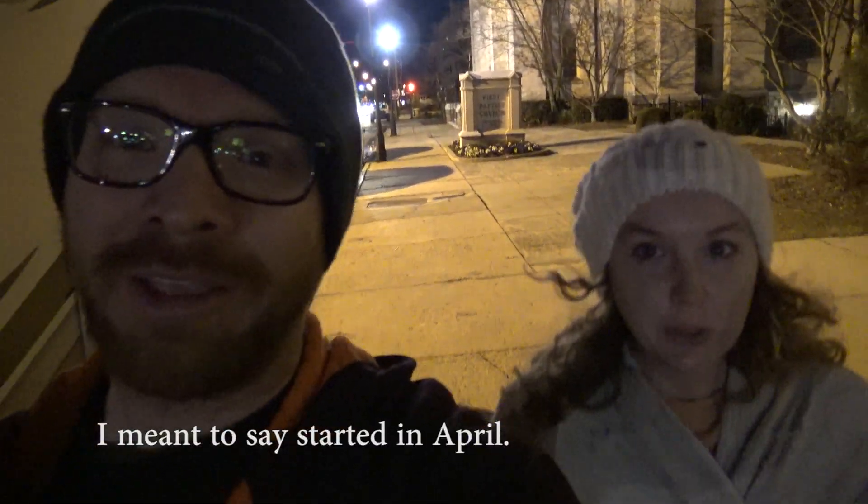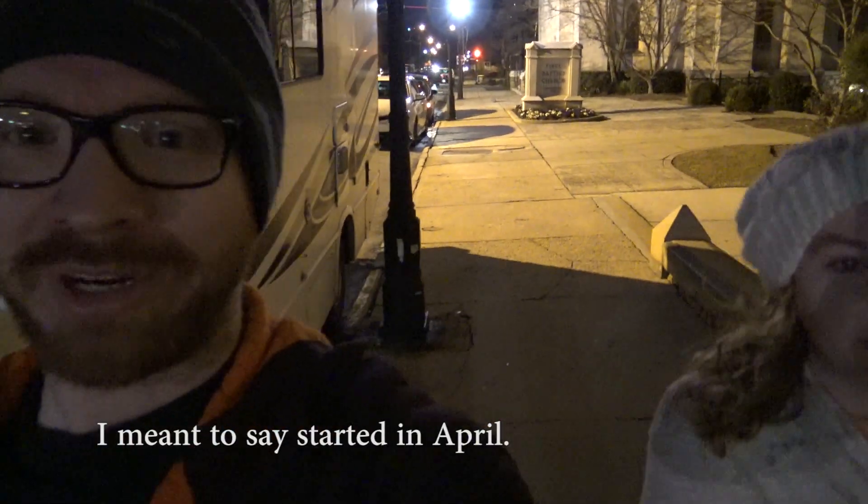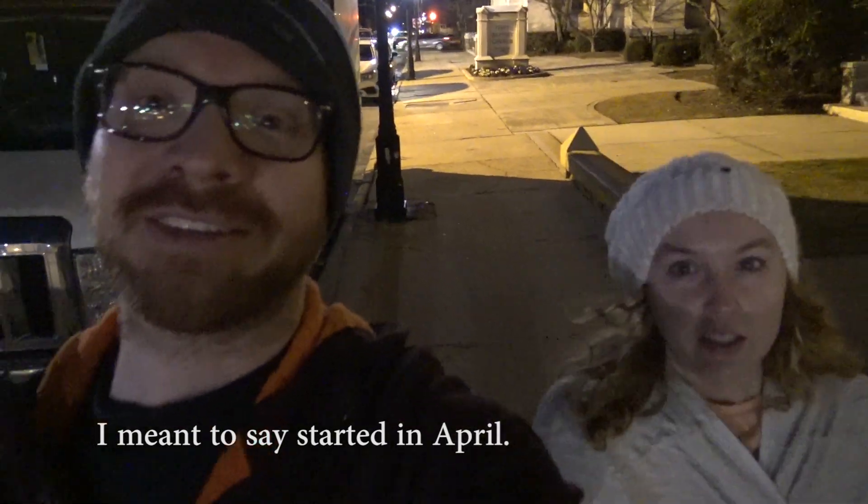I thought it was only in April, but here we are in January and they said they're doing it. Maybe it's only certain places and it might not have all the people out selling stuff — it might just be the galleries are open. We're about to find out and walk around at the Marietta Square First Fridays event, which may or may not be anything.